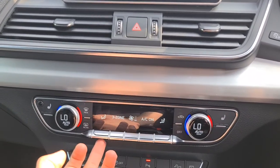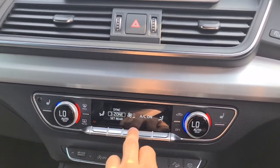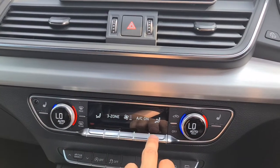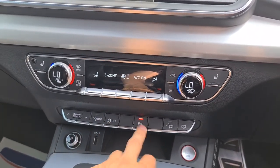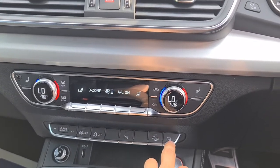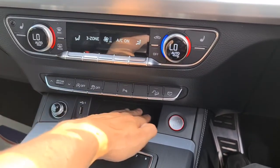Ice cold air con is on and you've got this lovely little sensor that tells you — it's really nice and modern. You've also got start stop, traction control, park assist, hill descent and you can turn it on and off. USB connectivity, 12 volt connectivity, and an extra bit of storage underneath.